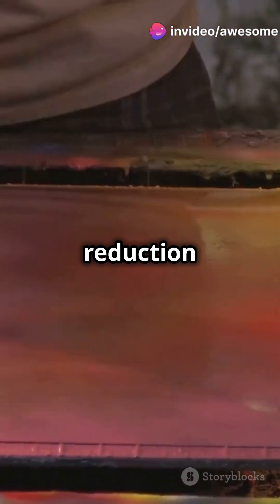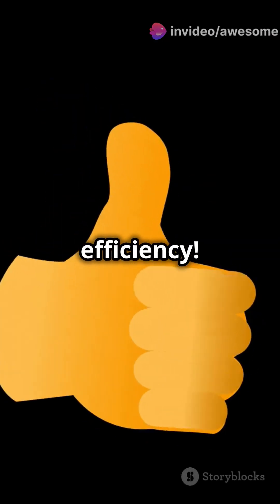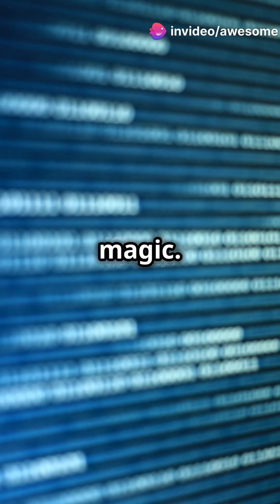This means a 50% reduction in internal light loss and 1.5 times more light output efficiency. How cool is that, Lutzer? But wait, there's more. This tech also slashes production costs by 20% and cuts development time by 30%. It's like OLED magic.